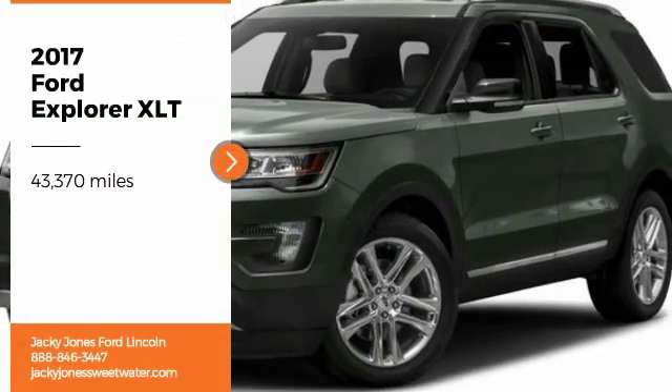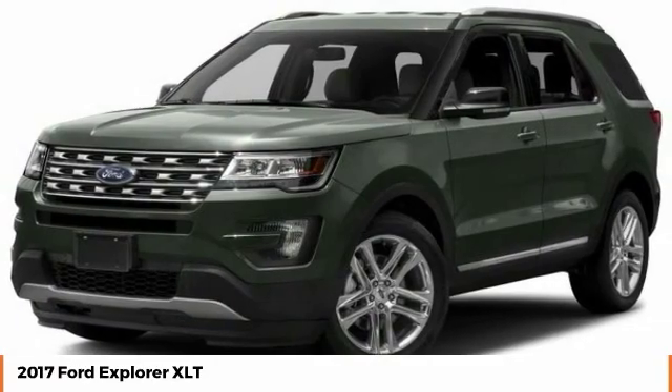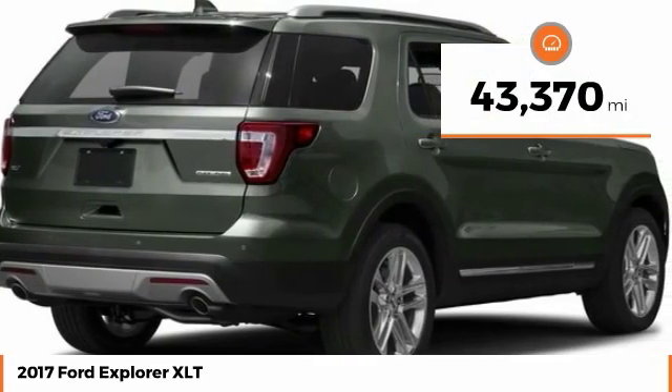Stop by and take a look at the 2017 Explorer. You've got a lot of capabilities to call on in a Ford Explorer. Don't underestimate your choices. This vehicle has less than 45,000 miles.